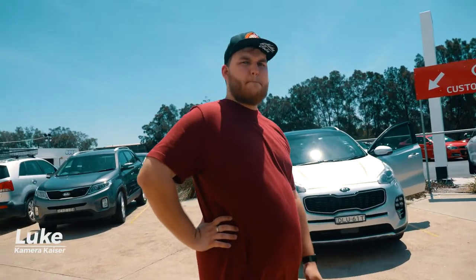We're just getting the Sportage in the right spot so we can start shooting it. We've just finished up with the wides, externals and internals of the dealership, and now we're going to get started on the car.